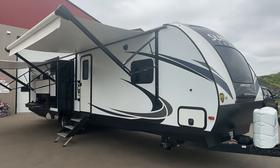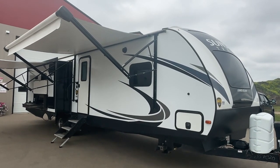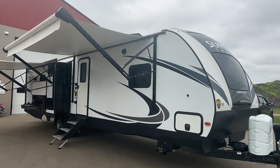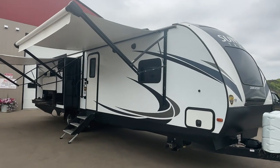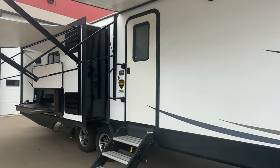Hi, this is Clayton, owner of Stoney RV in Stoney Plain, Alberta. Today we're bringing you in this consignment unit. It's a 2018 Crossroads Sunset Trail Grand Reserve, model number 33 SI.